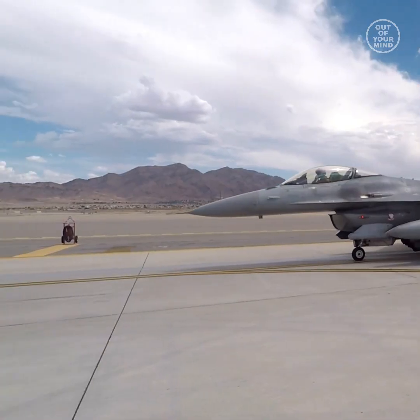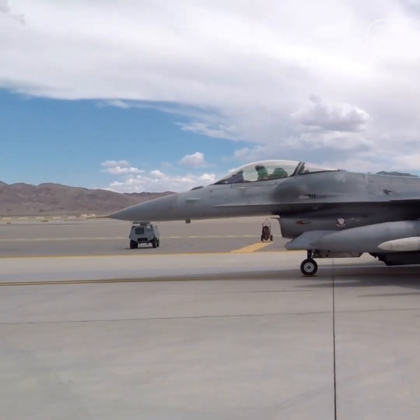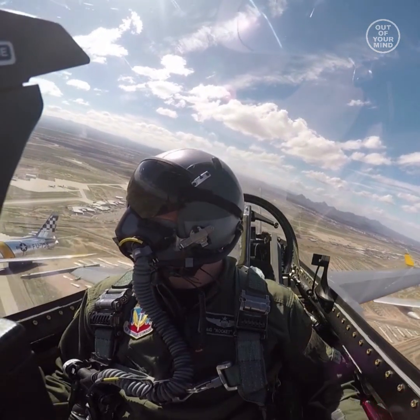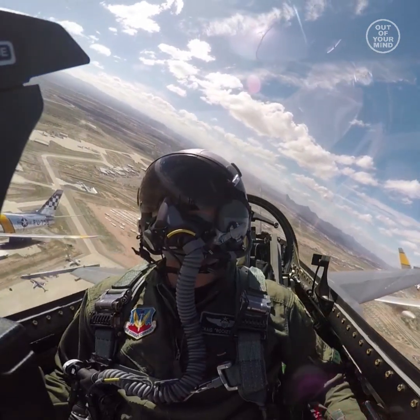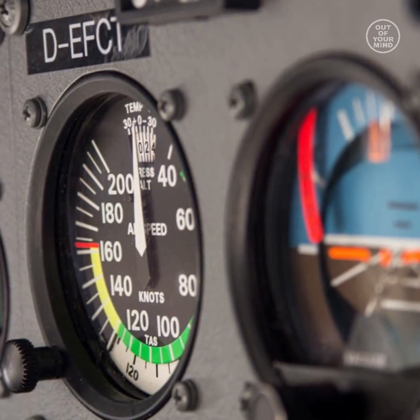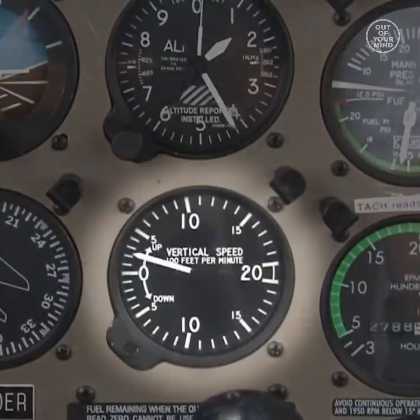Pitot tubes are crucial components onboard aircraft used to measure a range of important data. The tubes are popularly known as speedometers, giving pilots a gauge on their airspeed, and also measure altitude and altitude trend.